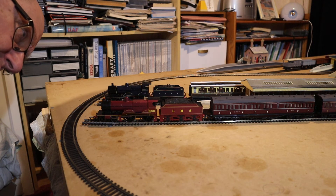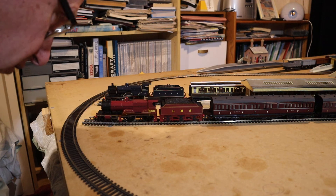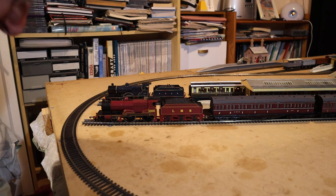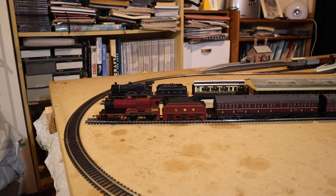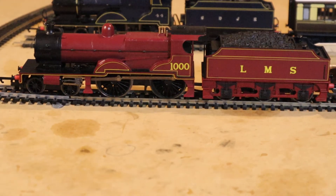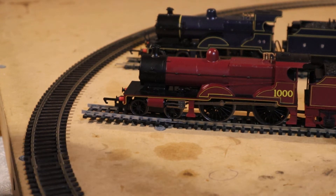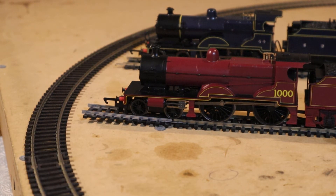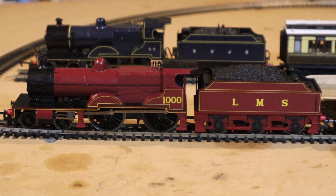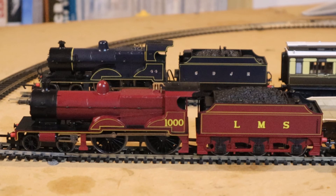Let's have a look at her in close-up - I've not had much of a chance to look at her properly. We're in the station now. You can see the 4-4-0 and the outside cylinders. Number 1000, LMS, all nice in Crimson Lake. Beautiful - absolutely lovely colour, Crimson Lake.